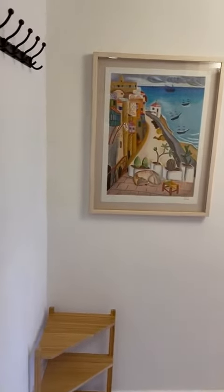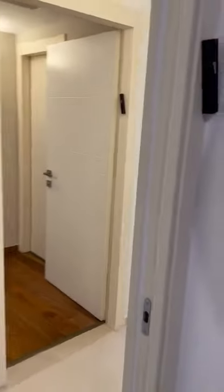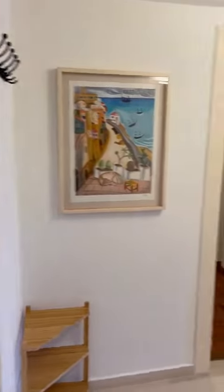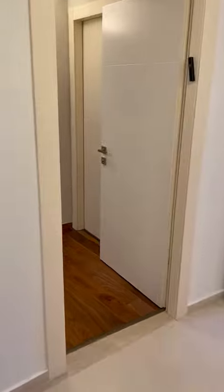Now I'd like to take you through to the sleeping areas. There is actually a door here so you can shut it off if you want to. We tend to keep it open but you're welcome to shut it if you like. Then we'll come through.